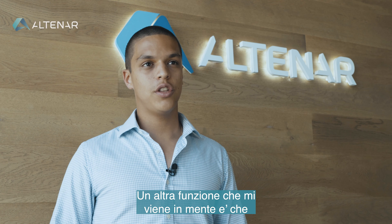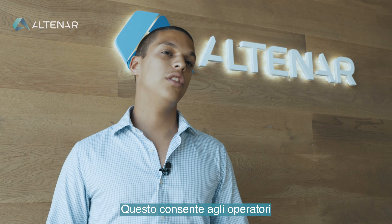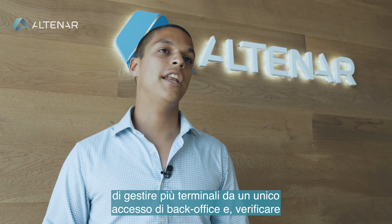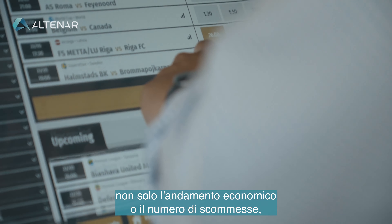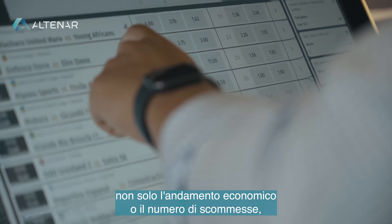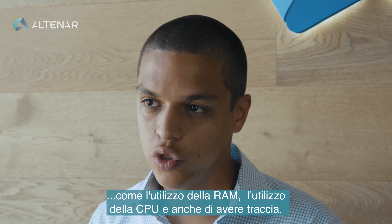Another feature that comes to my mind is that the terminal is connected to a robust backend. What this allows operators to do is manage multiple terminals from a single back-office access, and not only track financial performance or number of bets, but also check the application performance in general, like RAM usage.